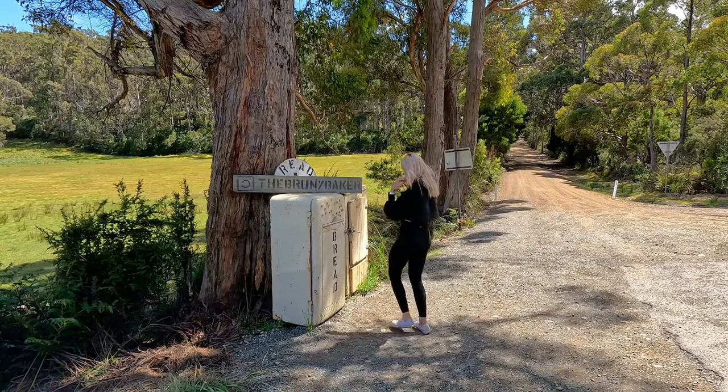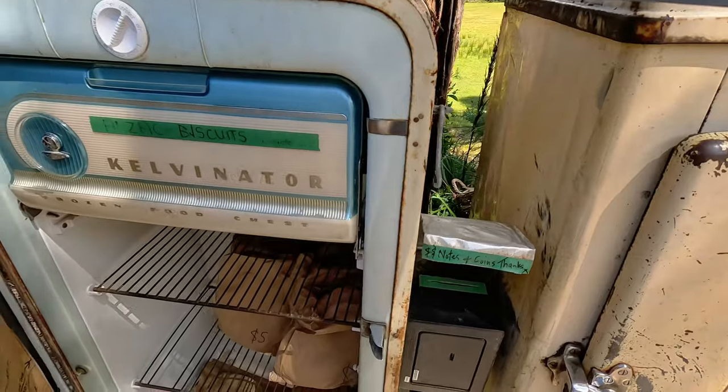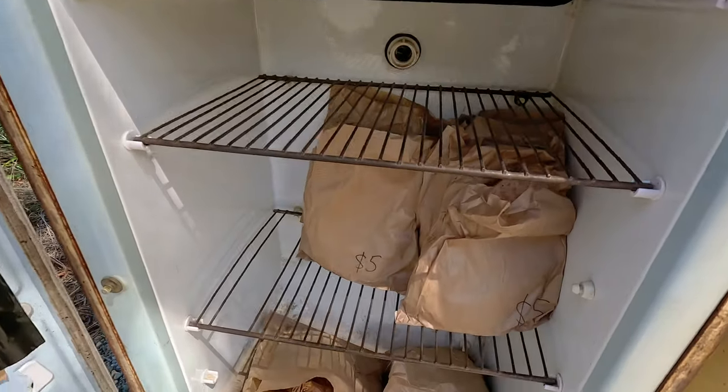My first stop is the Bruny Bakery, which I feel like is the most Instagrammable spot here on Bruny Island. I'm pretty keen to get my hands on some bread. I'm a little bit sad because they're out of ANZAC biscuits, but that's okay - I've got my bread so I'm super happy.